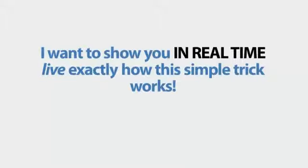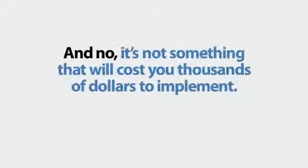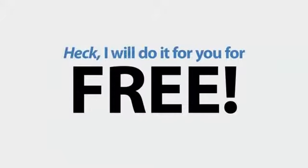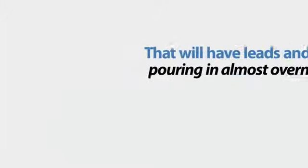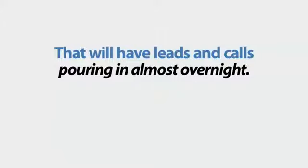I want to show you in real-time, live, exactly how this simple trick works. And no, it's not something that will cost you thousands of dollars to implement. Heck, I'll do it for you for free. Let me show you how we can make a small tweak to your website that will have leads and calls pouring in almost overnight.